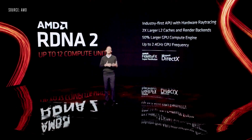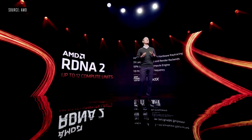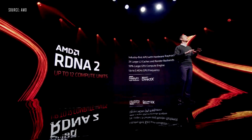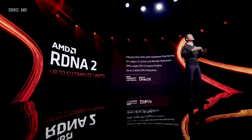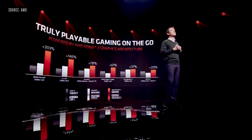For the first time, we are bringing the incredible RDNA 2 graphics architecture into a mobile APU. It offers up to 12 RDNA 2 compute units, setting a new standard for APU graphics. It is the first mobile APU to support hardware ray tracing. Compared to Ryzen 5000 graphics, the RDNA 2 engine supports a 2x larger cache, and the overall graphics engine is 50% larger than the prior generation. Ryzen 6000 is optimized for FidelityFX Super Resolution and Microsoft DirectX 12 Ultimate, and is significantly faster than the integrated XE graphics in the Tiger Lake 1165G7. Ryzen 6000 APU graphics also beats the MX450 discrete graphics, hands down.